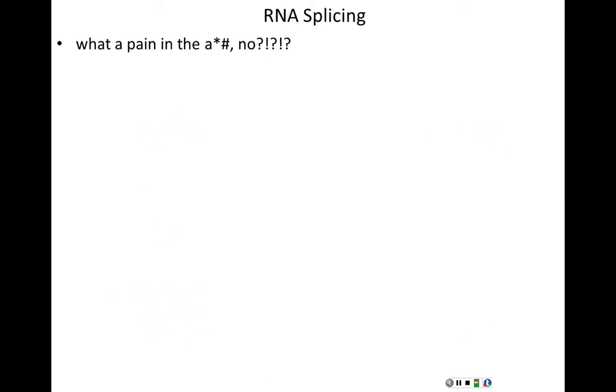Why in the world would we go through all this? Keep in mind that every time an NTP is added onto the end of an RNA being synthesized, the cell burns the equivalent of a single ATP. Cells work so hard to make and save ATP — energy is the currency of the cell, like money.